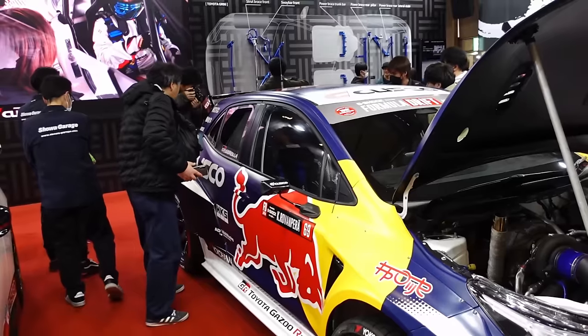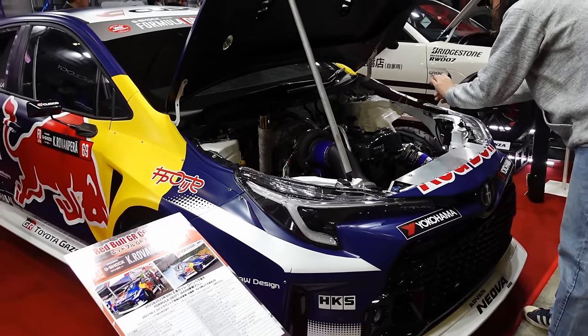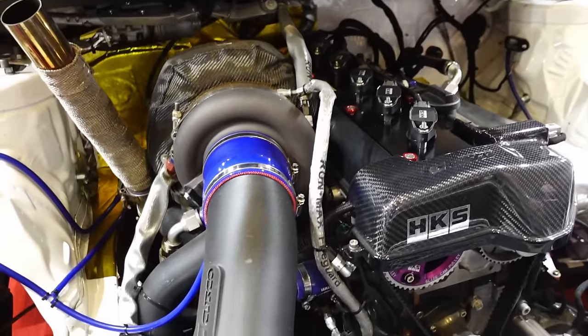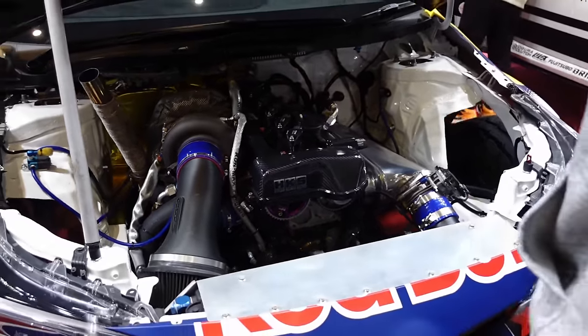If you're looking for the GR86s and BRZs, check the other video on the channel — I'll separate those out just to keep this a little bit shorter and give those their own space, because again this year a good turnout showing of them. In the Cusco booth — Red Bull Racing, Rovanpera Formula D Japan. 2JZ-powered GR Corolla. Nutty build. Looks like 3D-printed intake there.